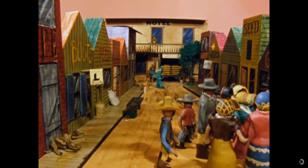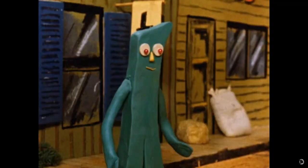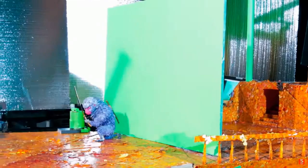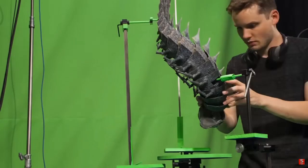Stop motion animation isn't easy — no animation is easy — but stop motion has a different kind of investment given the reliance on literal handcrafted environments and animation. It's rewarding when a talented team results in detailed character models and a rich world for them to inhabit.